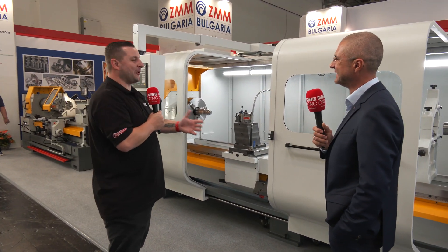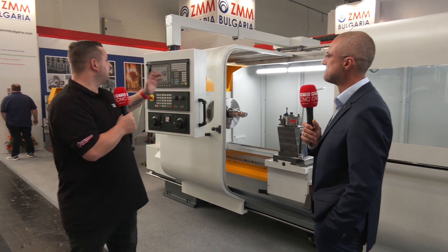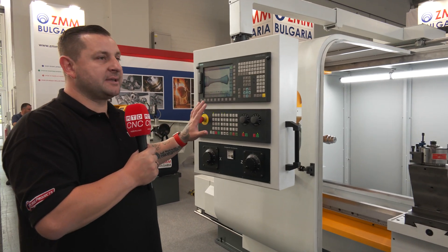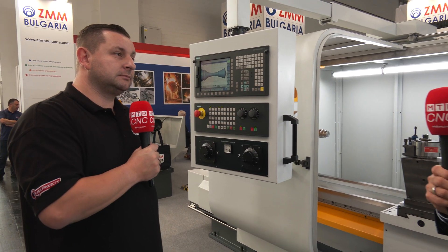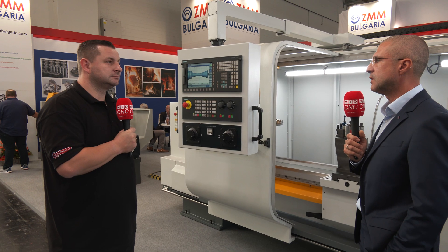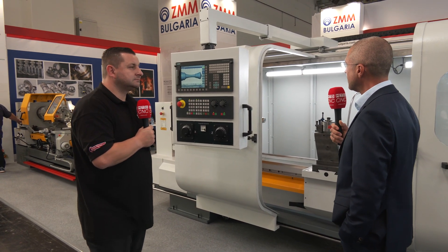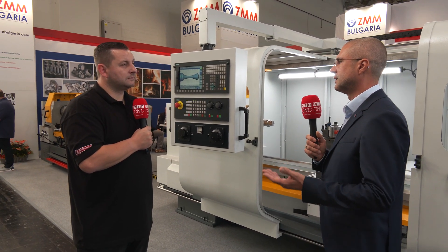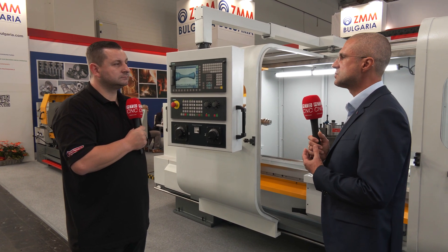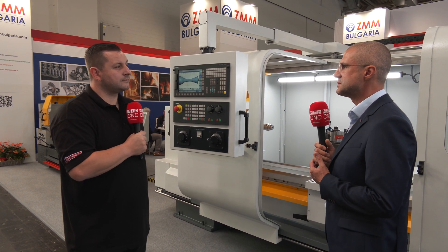This machine comes with Siemens — is that the only programming system or can you have different? You can have whatever you like; however, we have decided to work only with brand names. Our CNC machines are equipped with Siemens, Fagor, and Heidenhain. We also use only brand-name components in building our machines — for example, SKF bearings, which are a very essential part and we cannot afford any flaws.